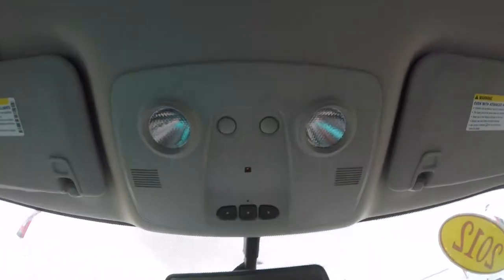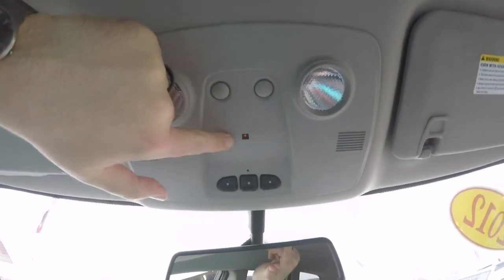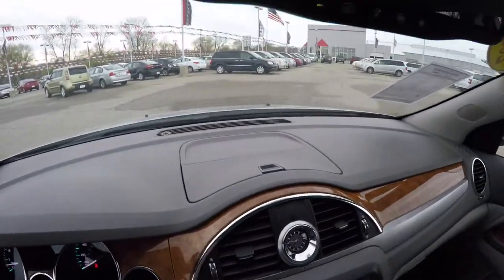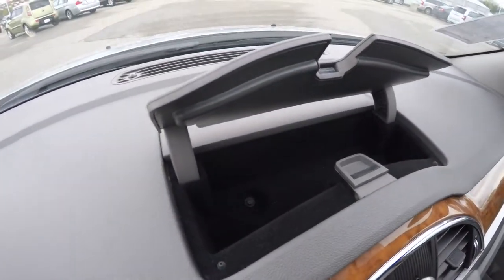Looking overhead, you have overhead reading lights, ambient lighting, and your HomeLink universal garage door opener. You've also got your OnStar controls integrated into the mirror, and some dash top storage as well.